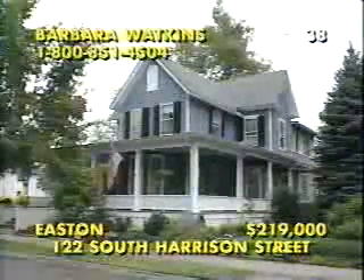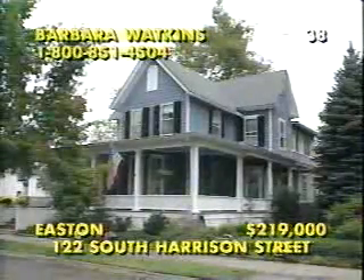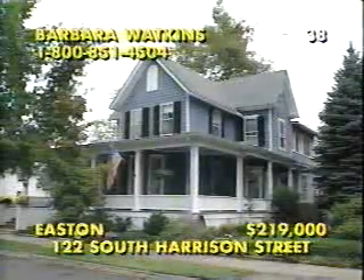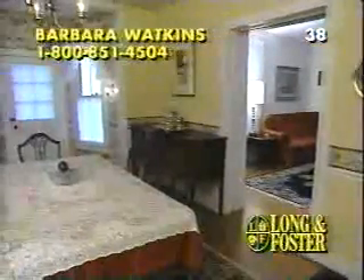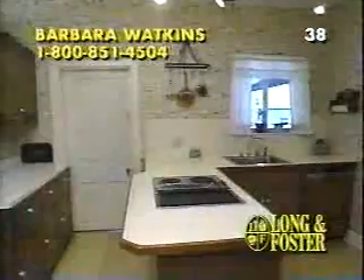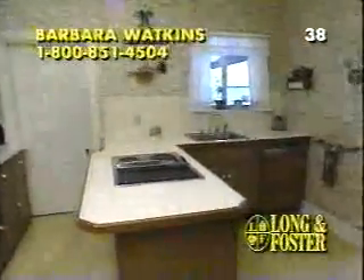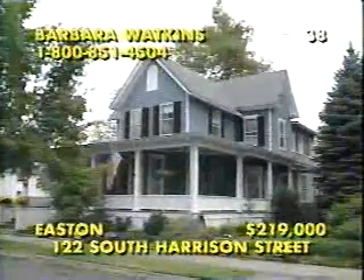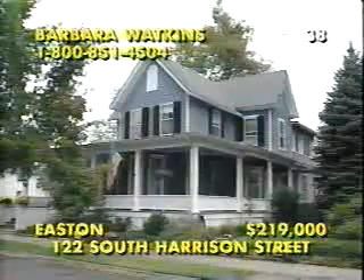Fenced and landscaped to perfection, the yard surrounding this three-bedroom, two-bath Victorian in Easton is a pleasure to behold from the wraparound porch. Welcome to 122 South Harrison Street, an over 100-year-old residence with high ceilings, pocket doors, hardwood floors, and the original trim work. There is a fireplace in the living room, a full basement, plus wonderful updates like new heating and central air systems, and this fabulous kitchen with a Jenn-Air downdraft grill encased in a shining ceramic tile island. For an appointment, call Barbara Watkins at 1-800-851-4504.